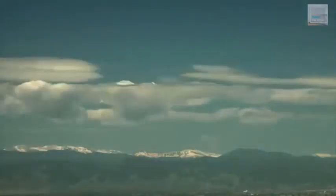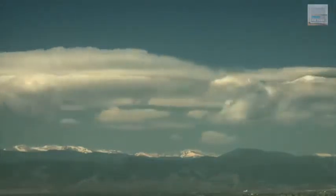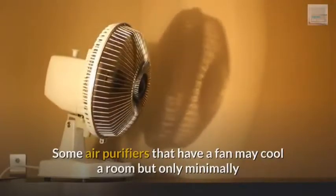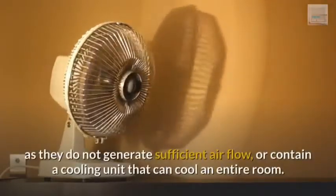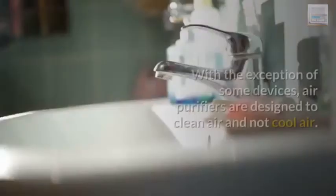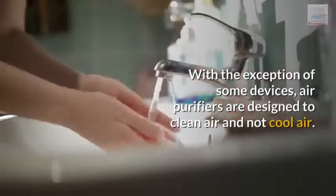Whatever your reasons, the short answer is that normal air purifiers cannot cool a room or make it cold. Some air purifiers that have a fan may cool a room but only minimally, as they do not generate sufficient airflow or contain a cooling unit that can cool an entire room. With the exception of some devices, air purifiers are designed to clean air and not cool air.